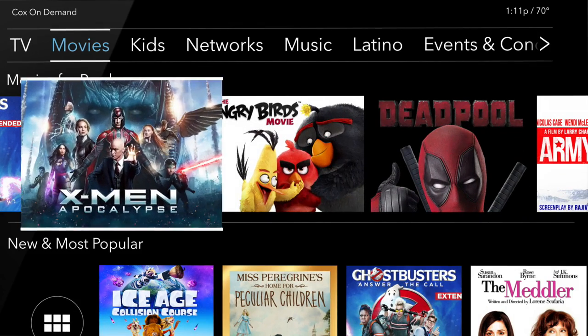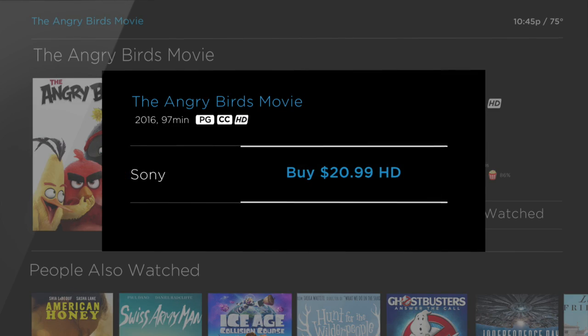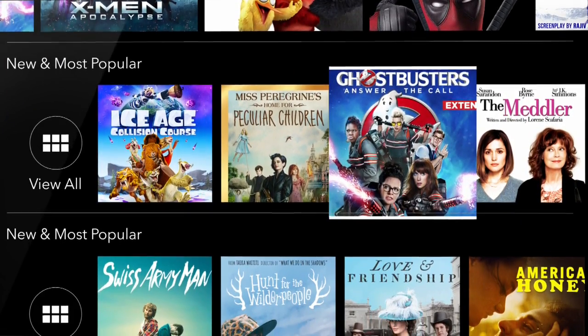You can choose from thousands of options, including many of the latest movies and shows. Plus, a selection of classic favorites, including tons of family-friendly options.